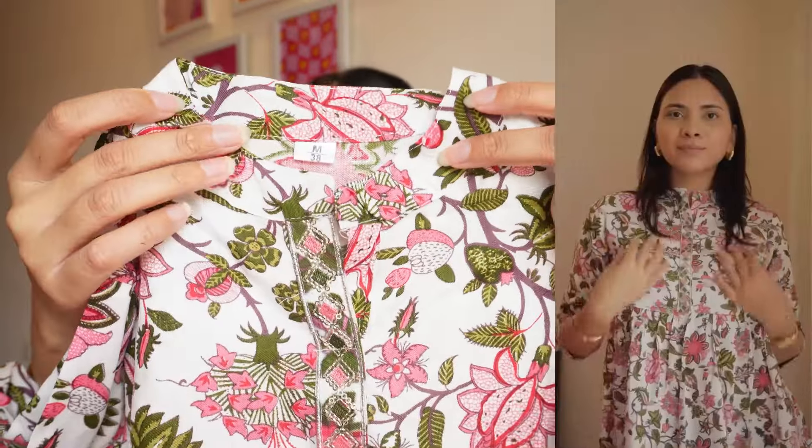Next up I have another one of those tops and this is what it looks like. The print is to die for — it's so feminine, so desi, very Pinterest-worthy. It has a mandarin collar, normal three-fourth sleeves, and this pom-pom detailing right at the bottom. It looks very feminine. If you style it with a pair of jeans and shoes it will look amazing, and even with a palazzo pant and kolhapuris it will be beautiful — you can style it in multiple ways.